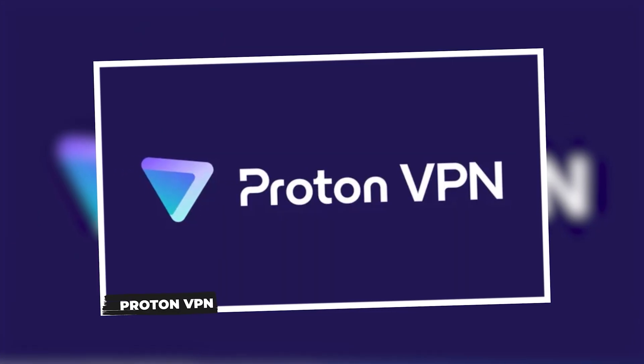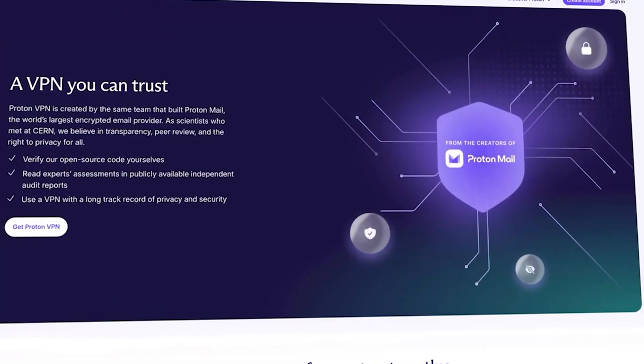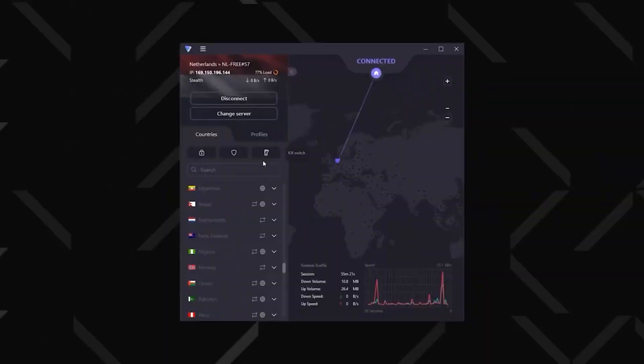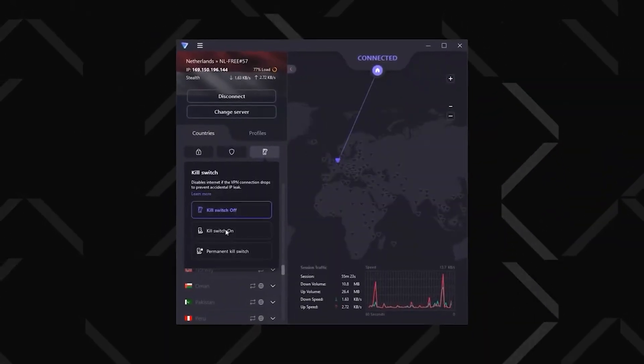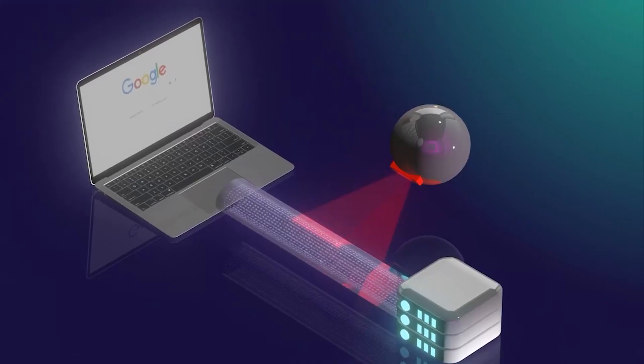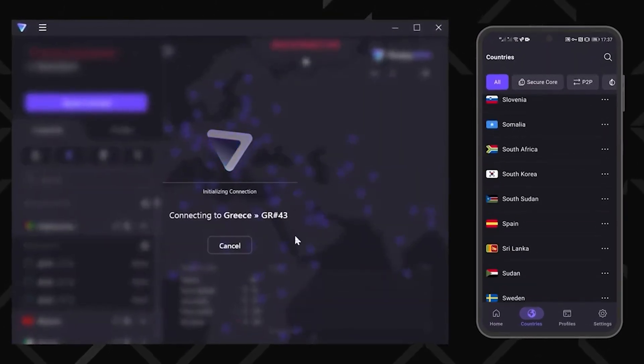Let's kick things off with ProtonVPN. This one's a fan favorite, and for good reason. ProtonVPN is the only free VPN I've found that gives you unlimited data — seriously, no monthly caps. It also has a strict no-logs policy, ensuring your browsing history remains private. The free version lets you connect to servers in a handful of countries, and the speeds are solid for everyday use.